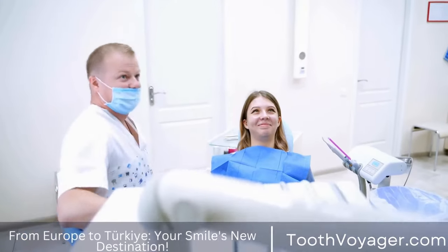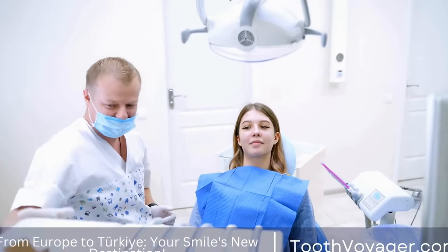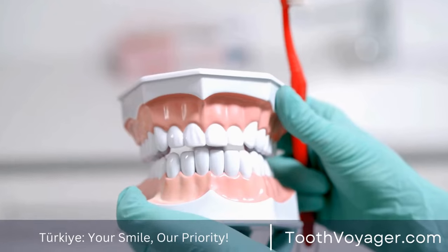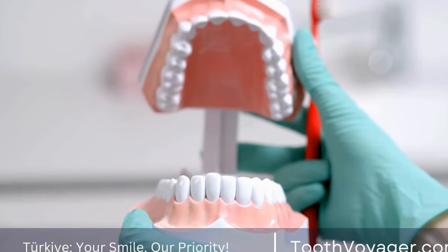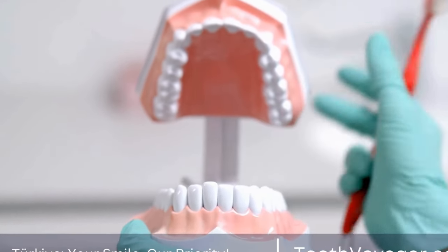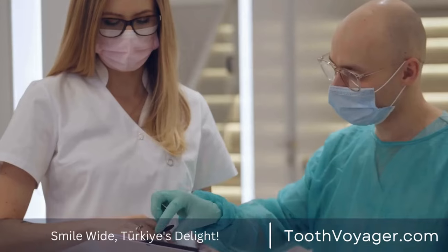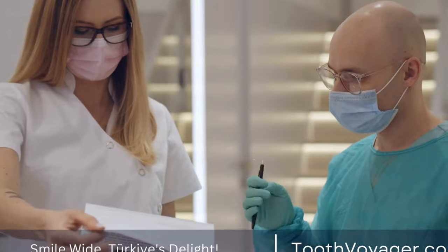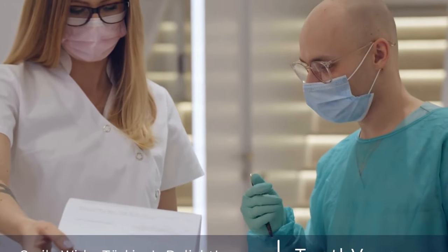There are several different types of braces available, each with its own unique advantages and disadvantages. When choosing the right type of braces for you, it is important to consider your individual needs, preferences, and budget. Consult with your orthodontist to determine which type of braces may be best suited to help you achieve a straighter, healthier smile.